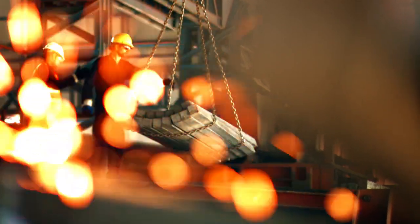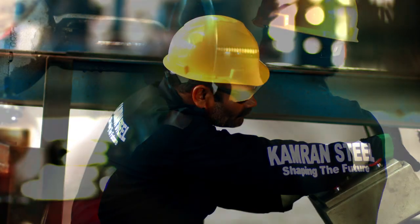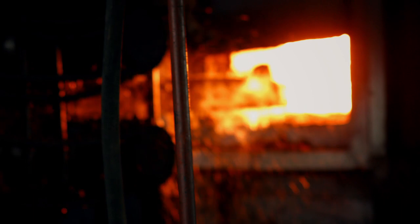Billets are cut again to shorter lengths. These billets are then fed to the reheating furnace. In the process of reheating, each billet is monitored under the supervision of attentive labor. The billets are then ejected from the reheating furnace at a temperature of 1200 degrees Celsius.